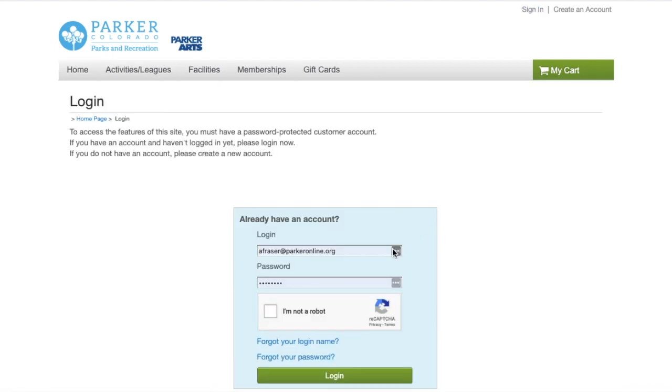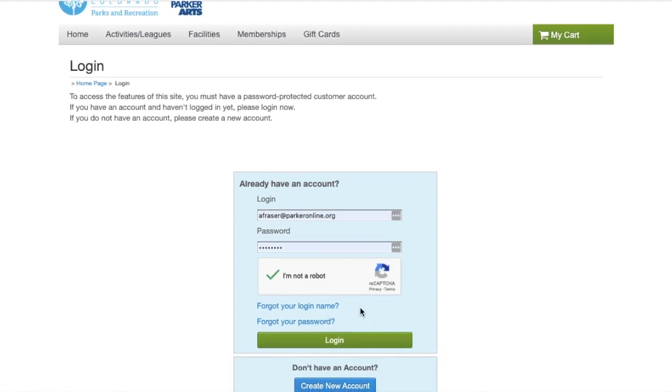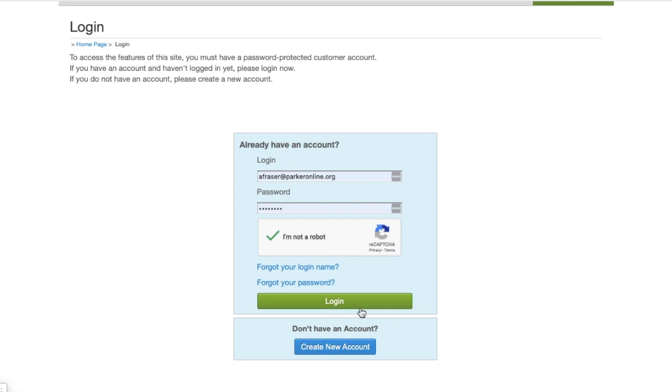At that point you'll enter your login email and password. If you've forgotten your login email or password, we do have a forgot username and forgot password button for you to click. You don't want to create a duplicate account because it can create issues with memberships, households, and registrations for other activities.